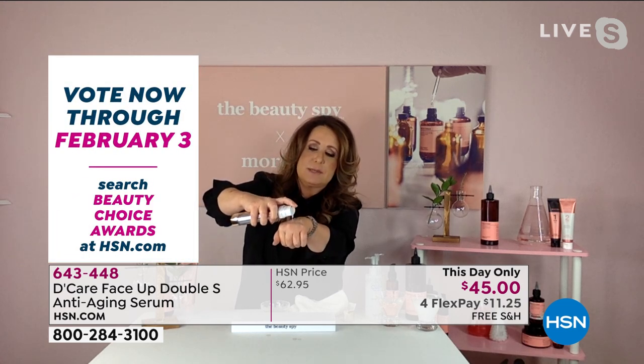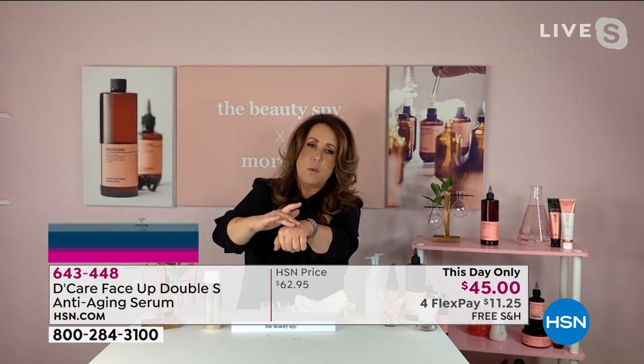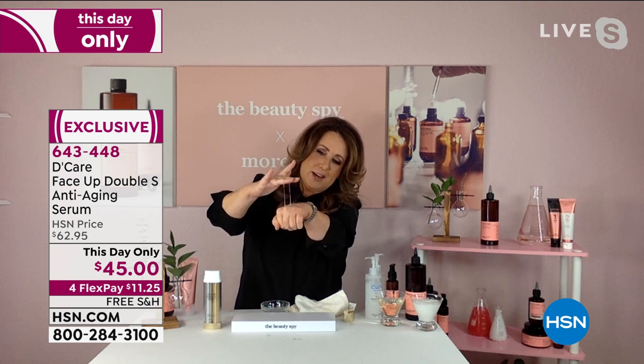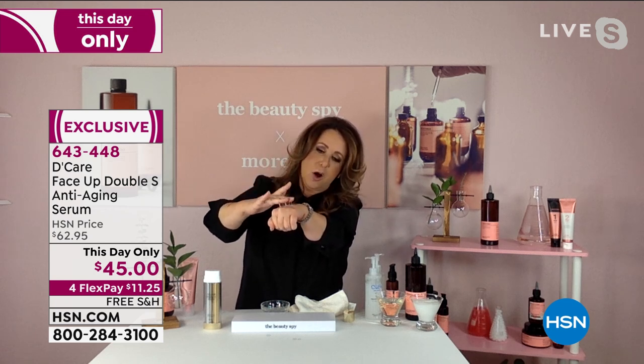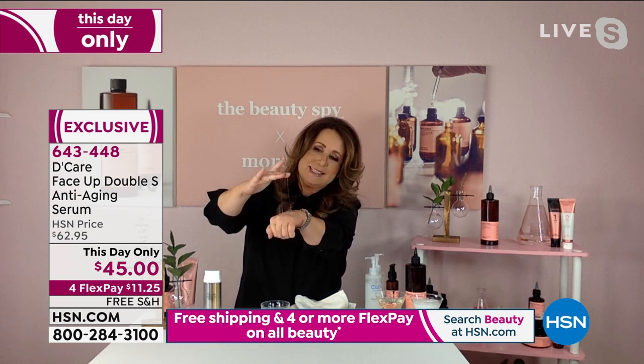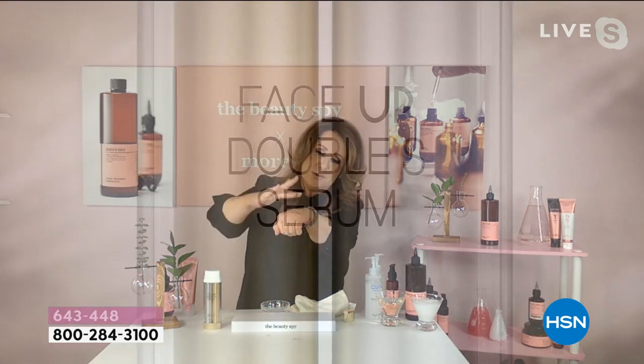I don't know if you guys are going to be able to see this, so maybe Lynn could do this there in the studio live. But when you apply this to the back of your hands — oh, there you go, you can see it. Right here, see that? It's not sticky, it's not tacky. These are called — are you ready for this? These are actual hyaluronic acid threads. Look at that. Lynn, try that on your hands in the studio.